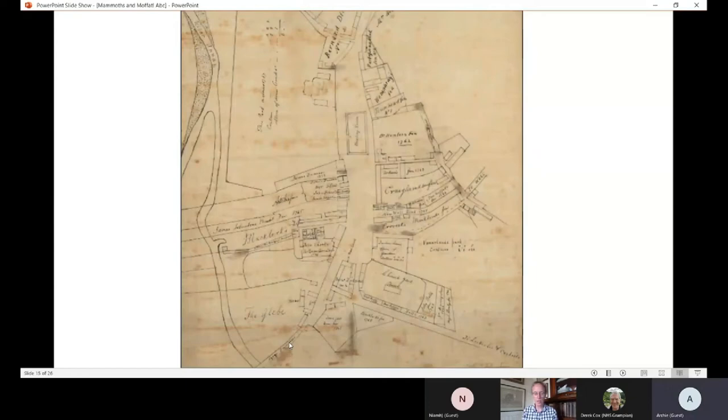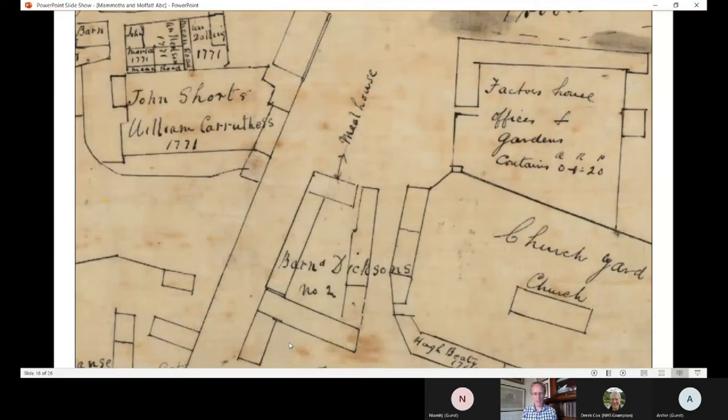This is a close-up of the south end of the High Street from around about 1780. You can see some dates on some of the properties on the left - John Shorts, William Carruthers, 1771. These were the dates that the feus were given, mentioned in that 1760 document. They were being taken up throughout the period from 1760 onwards, not that quickly, but they were taken up. So new building was happening and improvements were being made.